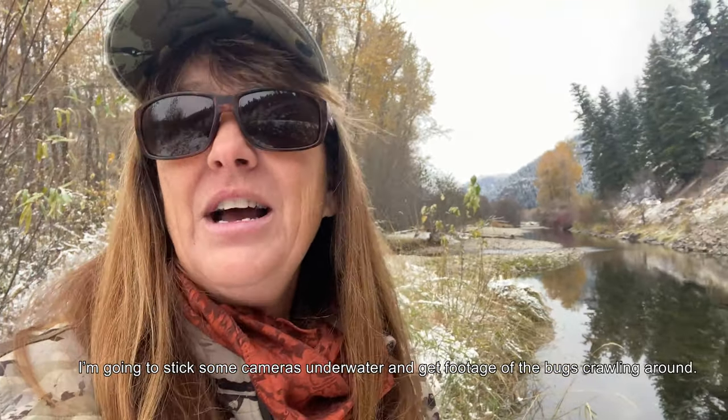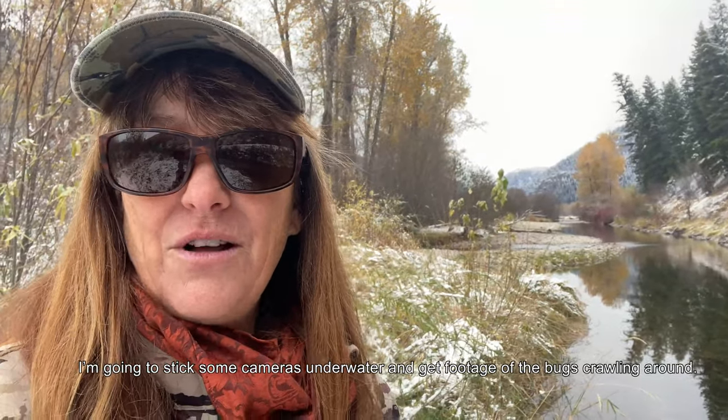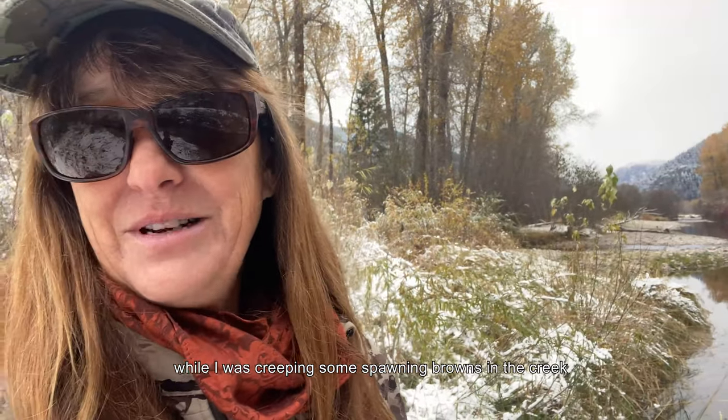I'm going to stick some cameras underwater and I'm hoping to get a little bit of footage of the bugs crawling around, like I got some last year while I was creeping on the spawner brown here in the creek.